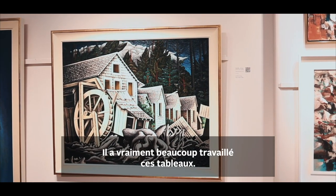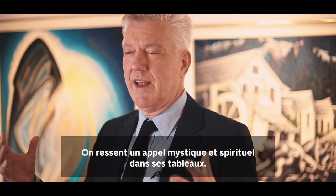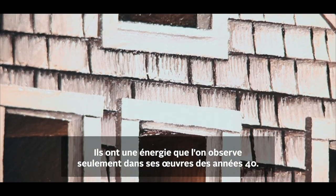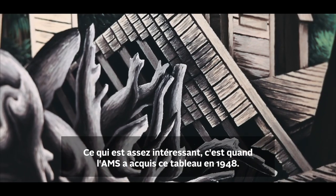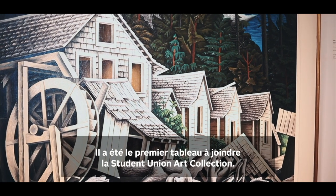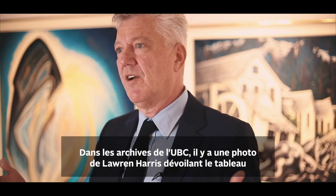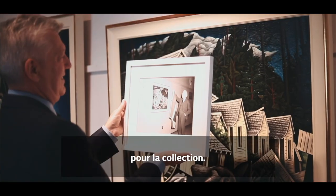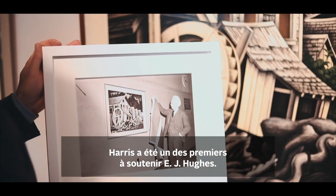He really worked and worked these paintings, and you get this mystical, spiritual quality to them. There's an energy to them that only in this period in the 40s you see in these works of art — and this is what made Hughes famous today. Interestingly, it was when the AMS acquired this painting in 1948; it was the first painting that went into the Student Union Art Collection. And from the UBC archives, there's a photo of Lawren Harris unveiling the painting for the collection, and Harris was an early supporter of E.J. Hughes.